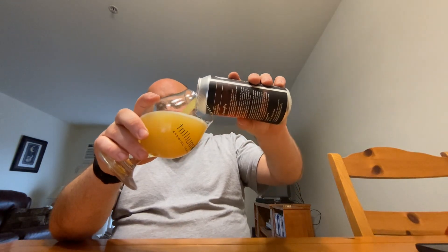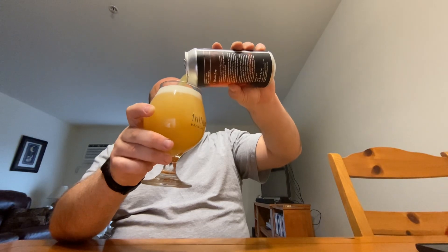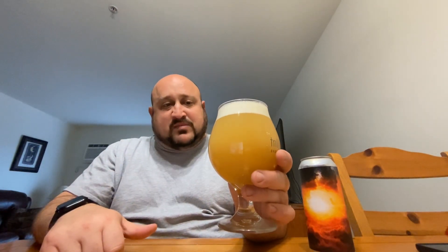Never had this one. Wow, look at that — bright, yellowish-orange, hazy for days. Nice, off-white, creamy-looking head. That's the kind of New England juice bomb I want to drink, I can already tell you. It's a beautiful-looking beer in the glass.